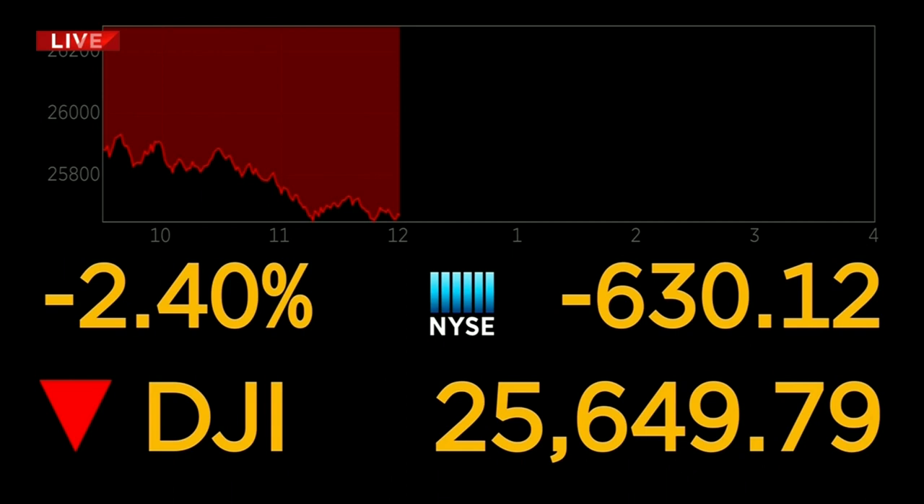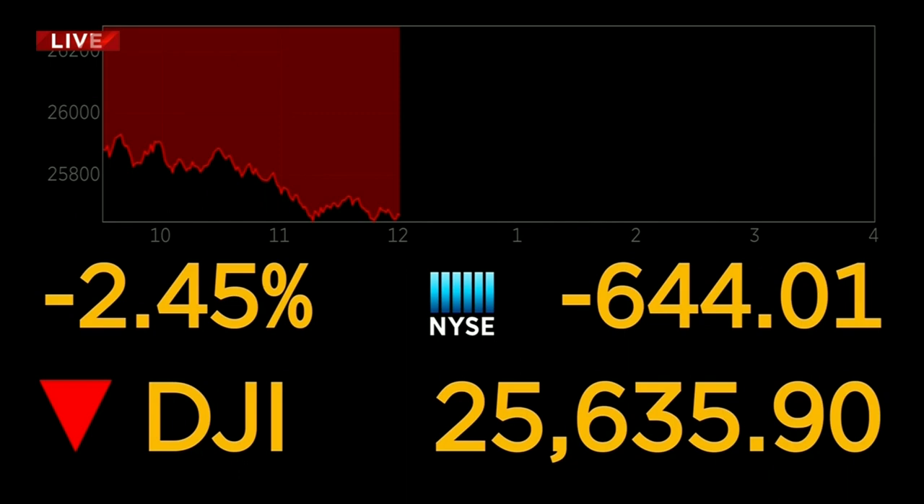We want to get to our breaking news this noon as stocks open sharply lower on Wall Street following losses in Europe. You are looking live at the big board right now. Thank you for joining us this noon. It is a worrisome day on Wall Street as a major economic indicator happened earlier this morning.